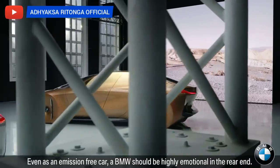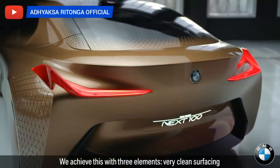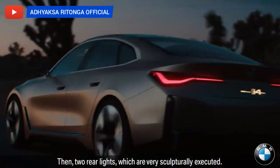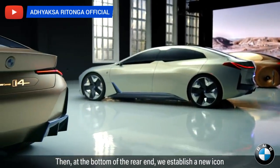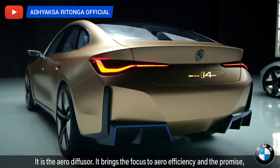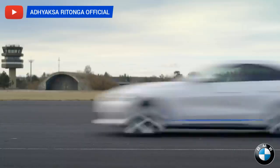Even as an emission-free car, a BMW should be highly emotional in the rear end. We achieve this with three elements: very clean surfacing with some precise lines and strong shoulders; two rear lights which are very sculptural in execution; and at the bottom of the rear end we establish a new icon for our future electrified BMW vehicles — it's the aero diffuser. It brings the focus to aero efficiency and the promise that electrified vehicles will always be highly dynamic as well.